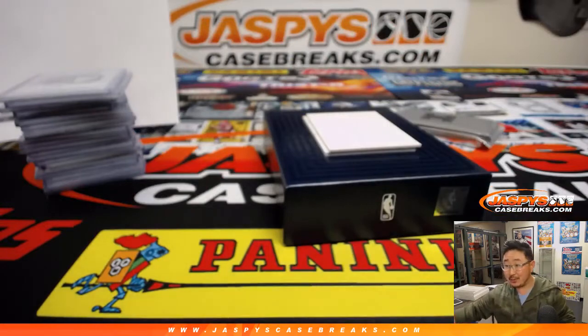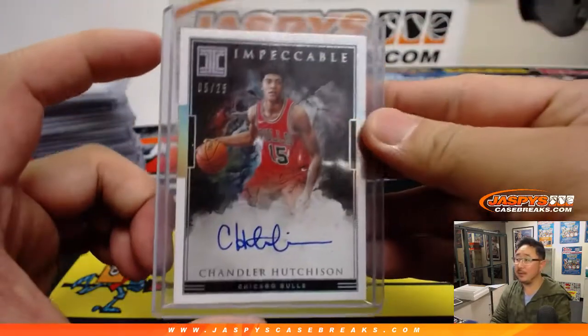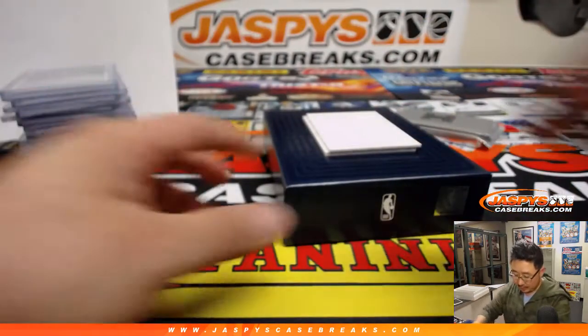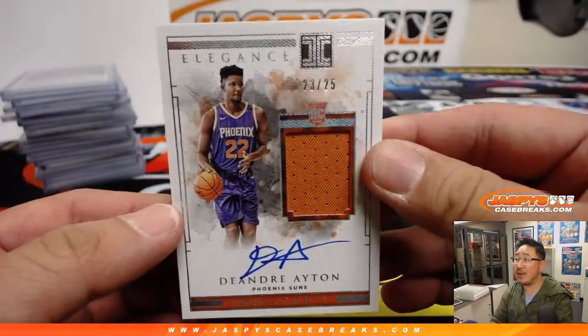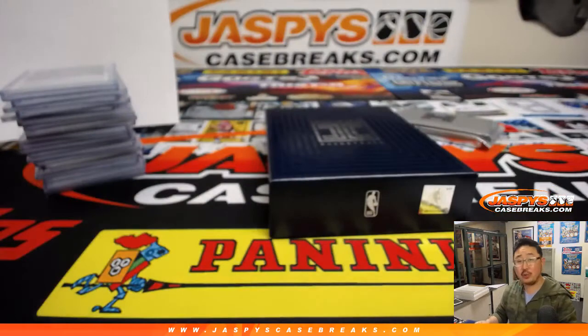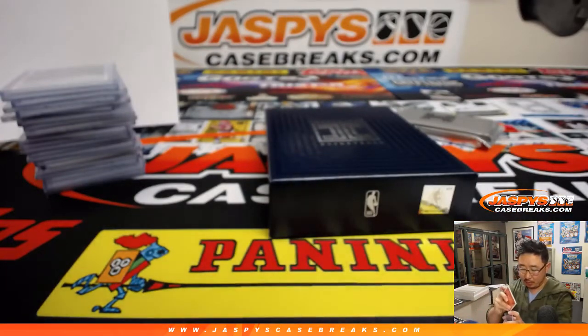Charlie Ward — Heisman Trophy winner and went on to play basketball. Florida State, right? Mike's saying Florida State, I think so. And the last one here is DeAndre Ayton — nice, 23 out of 25, jersey and autograph. Mike Hobzek, Last Spot Mojo, number three — having an excellent break. Nice hit for the number one overall pick.